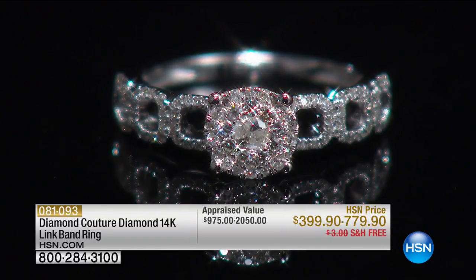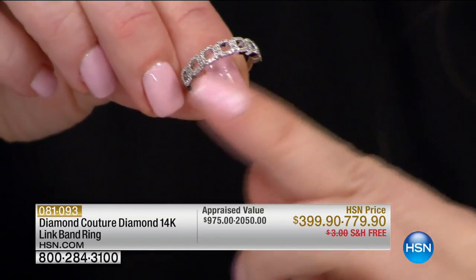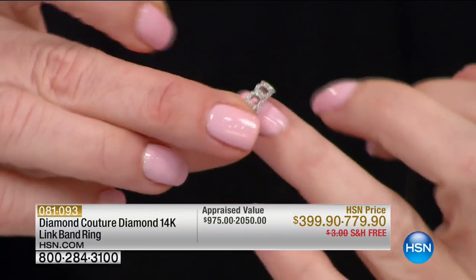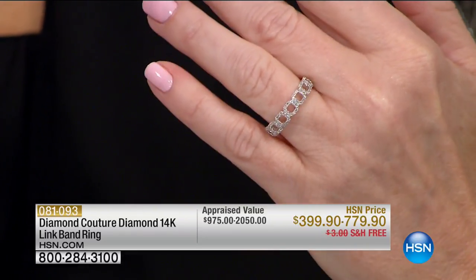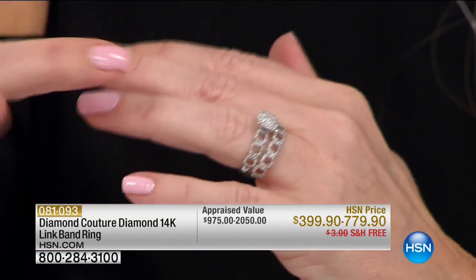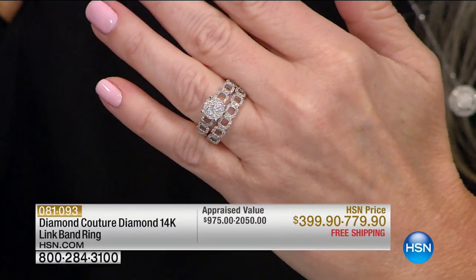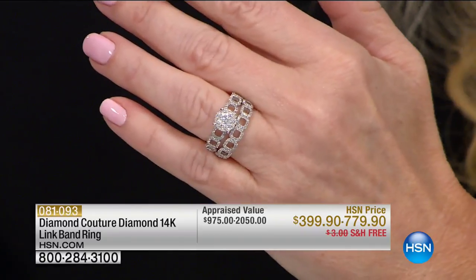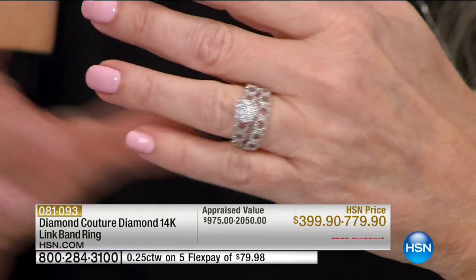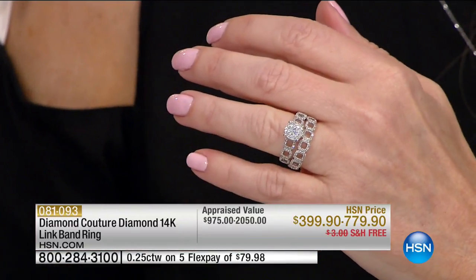We're going to start with this gorgeous center-link ring and band-style ring. You can do the gorgeous band-style ring — it goes across and has that beautiful couture link to it. This particular piece is 25 points, a full quarter carat, at $399 appraised at almost $1,000. But if you're looking for the one with the beautiful center stone and that link, that was appraised at $2,050 and we're doing it for $799 — a full half carat. You can wear the band ring alongside your diamond engagement ring that you already have.